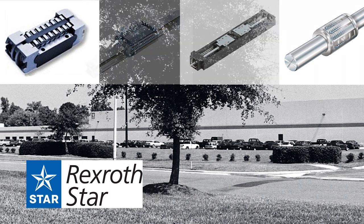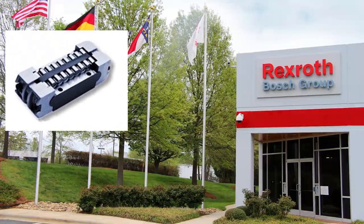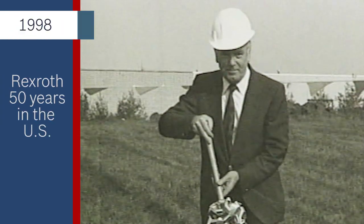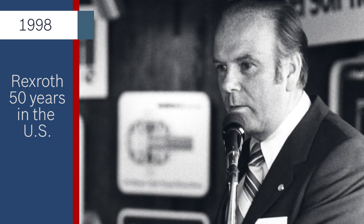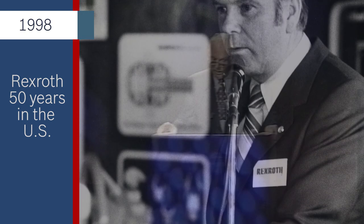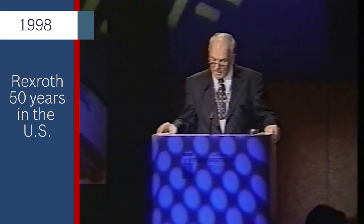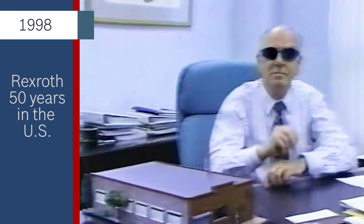Star's original U.S. business started with the Tykaway Bearings Company. In fact, the original Tykaway Bearings are still manufactured in Charlotte and sold worldwide. With the company's future secured, and after a long and productive career, Rexroth's first U.S. President and CEO, Alfred Krug, officially retired from the company on November 23, 1998.